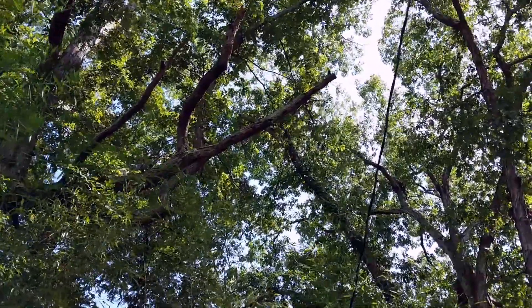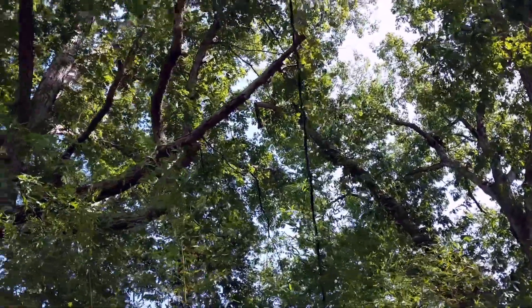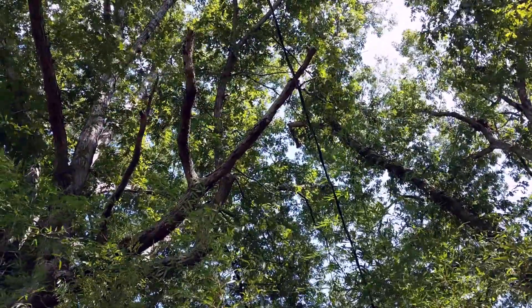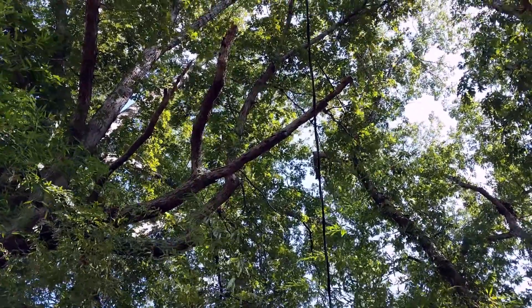We got good news — the Georgia Power folks came out and looked at that dead branch that's right over our power line, and they are going to come and cut it down. A work order has been put in and hopefully it'll be gone soon.